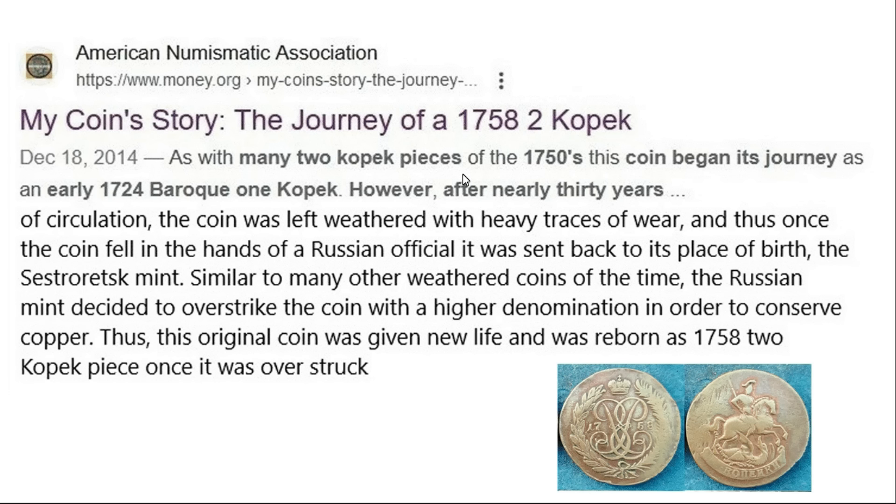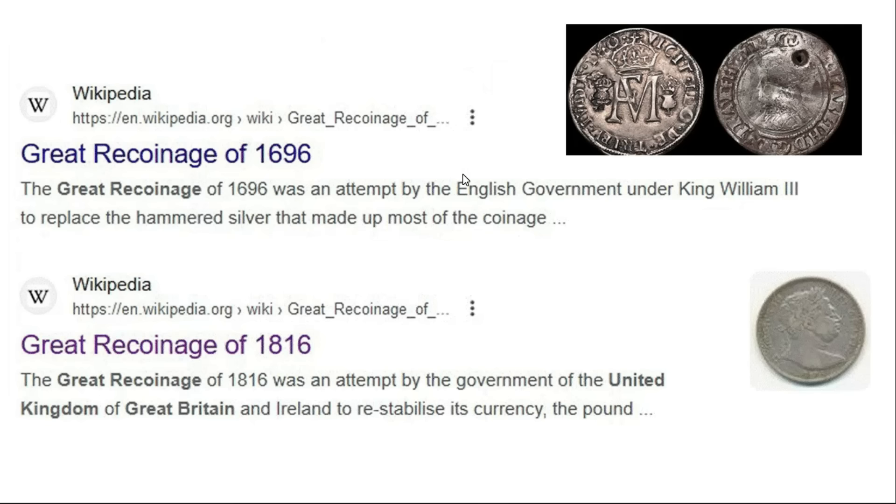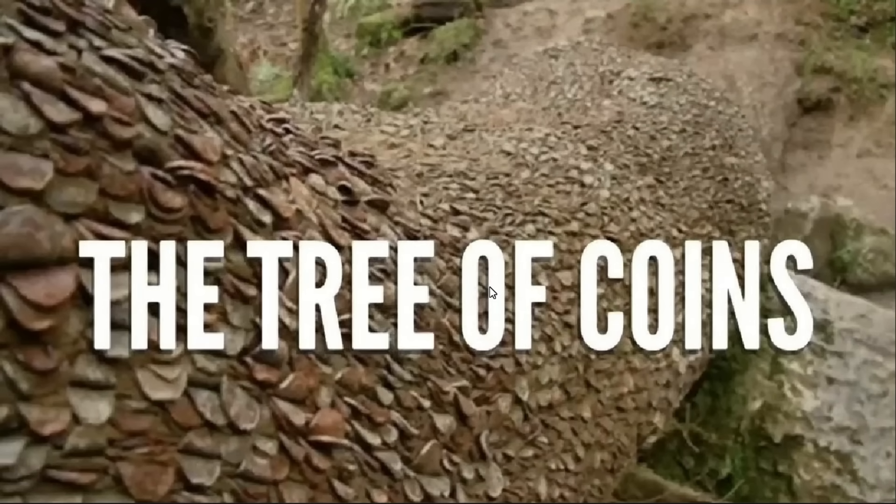A lot of these older coins were sent back to the mint and reproduced. You also find that in the UK with the great recoinage of 1696 and 1816 — a lot of the older coins were taken back in by the government and new coins introduced. I just thought I'd mention that as another similarity.